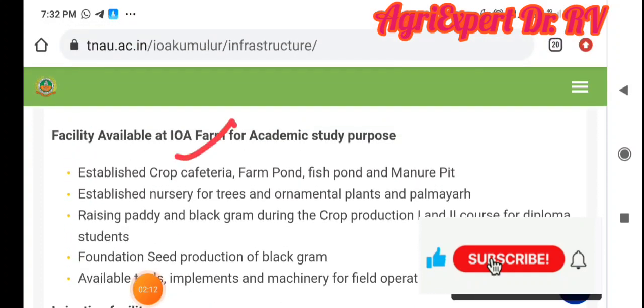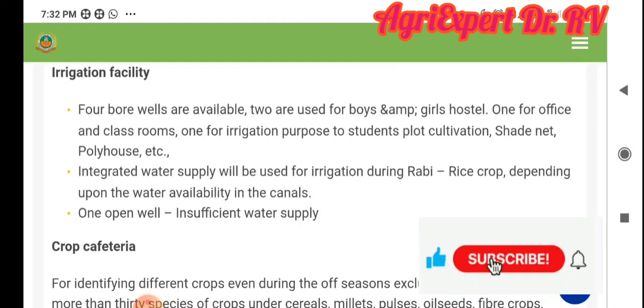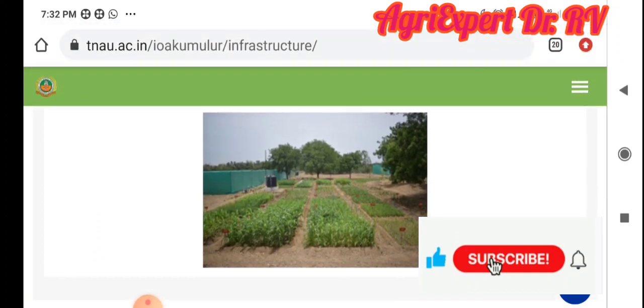There are farm, fish, and manure facilities. Here are the irrigation facilities — these are the borewell and river waters. There are crops like maize, kambu, small millets, ragi, thinai, varagu, pulses, cowpea, and black gram. You can see all crops like this.